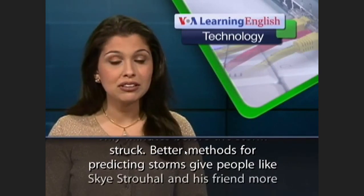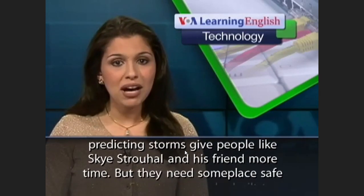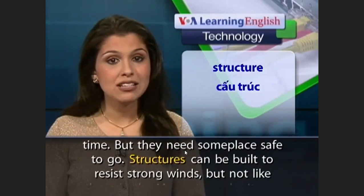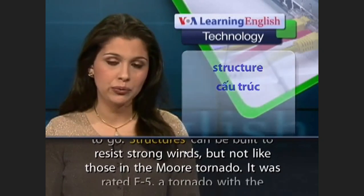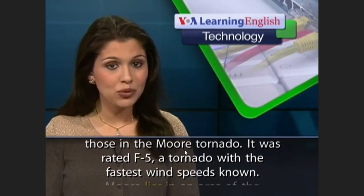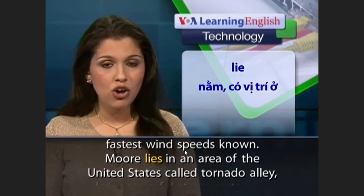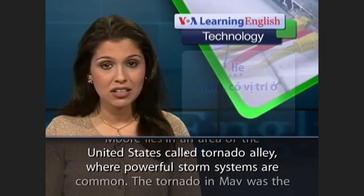Better methods for predicting storms give people like Sky Strohal and his friend more time, but they need someplace safe to go. Structures can be built to resist strong winds, but not like those in the Moore tornado. It was rated F5, a tornado with the fastest wind speeds known. Moore lies in an area of the United States called Tornado Alley, where powerful storm systems are common.